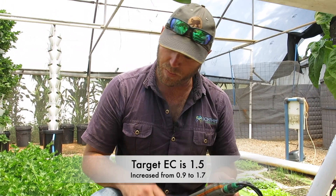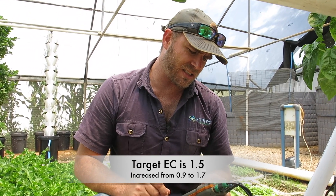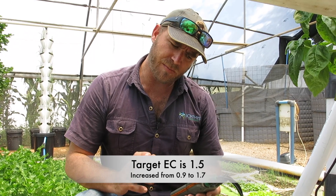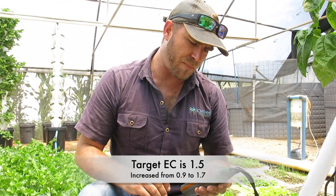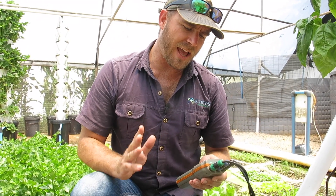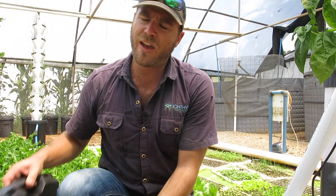I've got my EC back to where I want it — sitting at a very healthy 2.0. There's been a nice little drop in my pH as well, sitting at just under 7. If it goes above 7 I want to bring that down. My EC is stabilizing at about 1.7, which is exactly what I'm looking for.